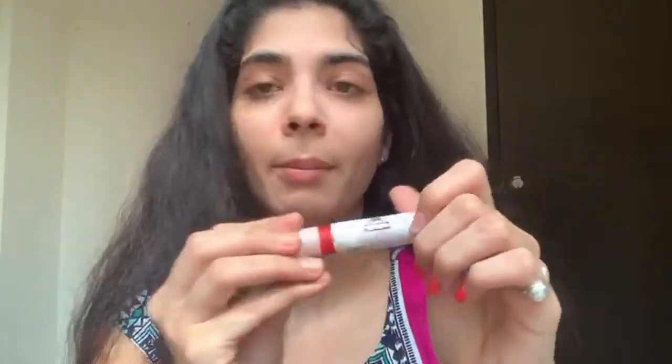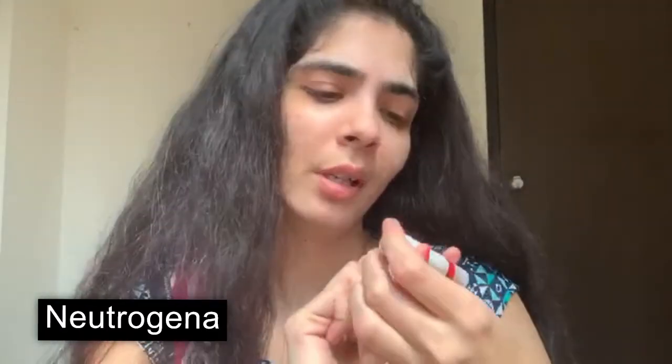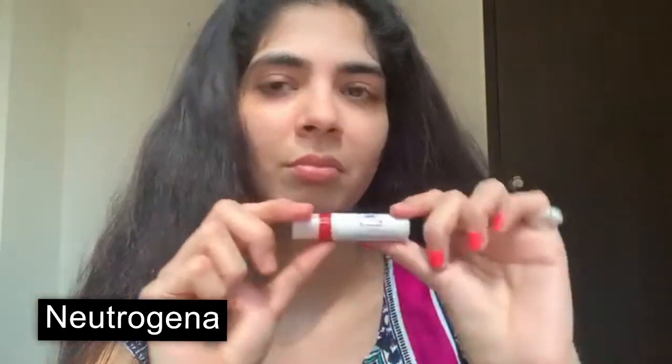And the last part: lip balm. So here I am applying it. I'll mention the name on the screen — which lip balm is this? I don't know, but I will mention it on screen so you can see the name. That's it.